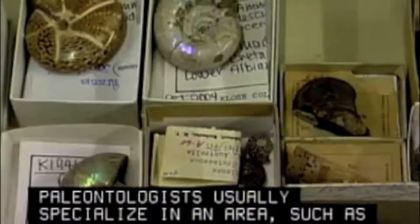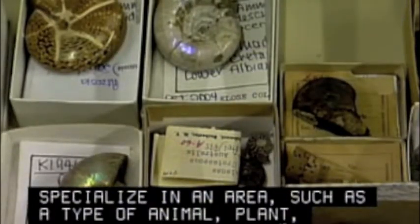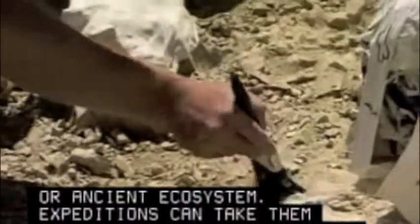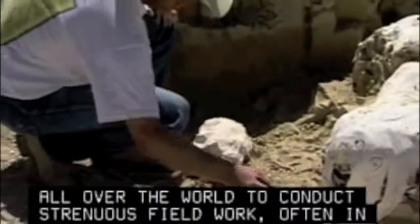Paleontologists usually specialize in an area, such as a type of animal, plant, or ancient ecosystem. Expeditions can take them all over the world to conduct strenuous fieldwork, often in uncomfortable conditions.